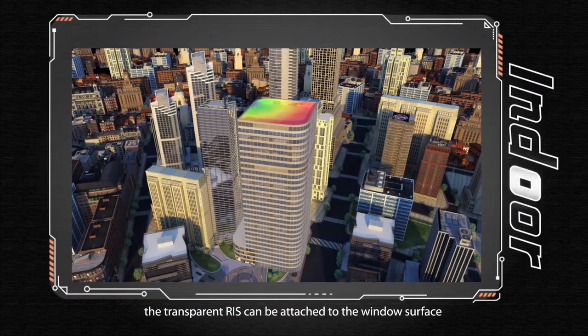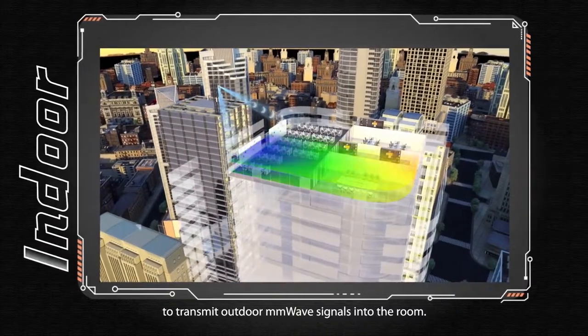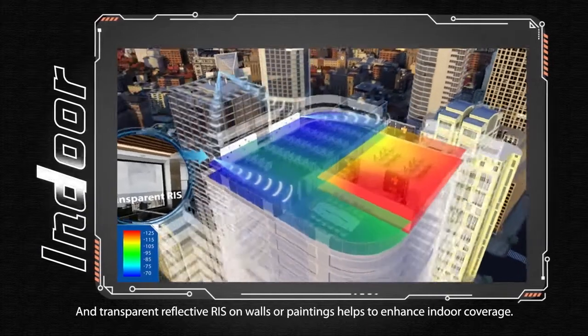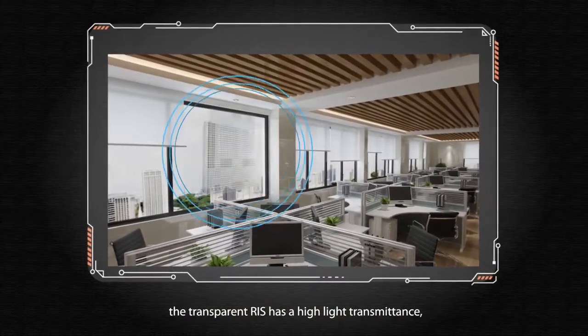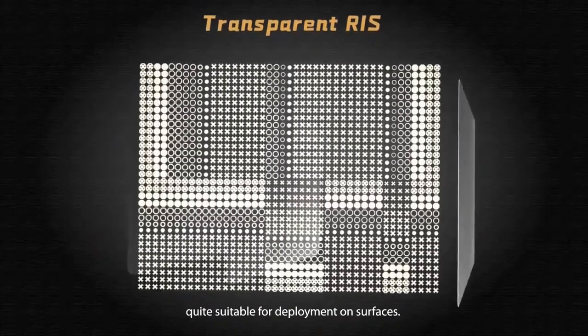In indoor scenarios, the transparent RIS can be attached to the window surface to transmit outdoor millimeter wave signals into the room. Transparent reflective RIS on walls or paintings also helps enhance indoor coverage. Based on glass material, the transparent RIS has high light transmittance, making it quite suitable for deployment on surfaces.